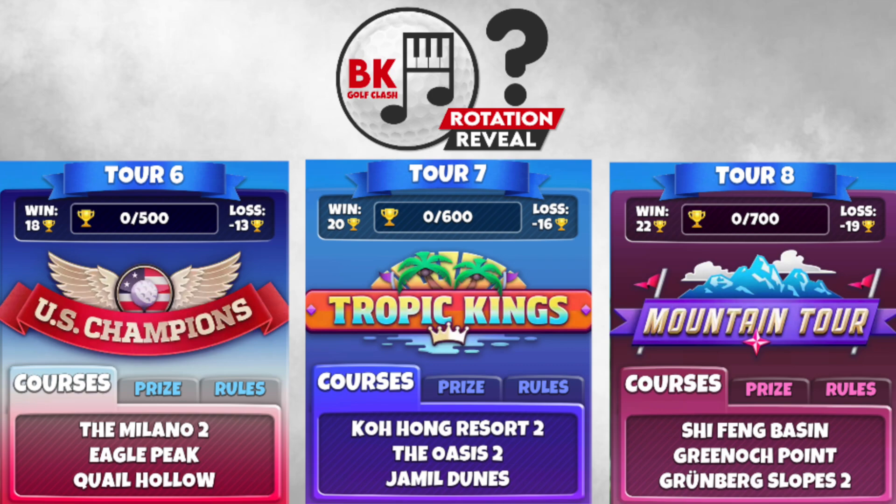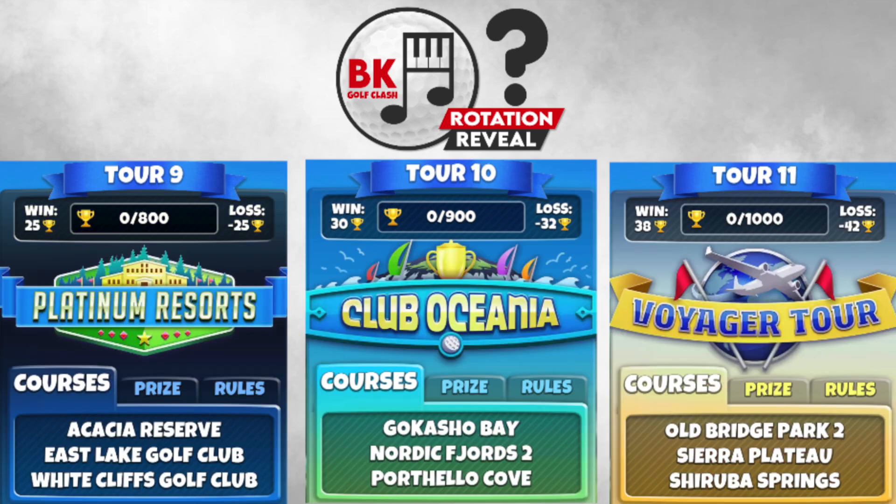Tour 8, the Mountain Tour — Shifung Basin goes in alongside Greenock Point and Grunberg Slopes, again with set 2 of the pins. Greenock Point is of course the newly reworked version. East Lake is back, as mentioned, and here it is in tour 9. There are likely to be a lot of shootouts there because those par fours are short and fairly easy, though the par fives are a little bit challenging. Also going in is White Cliffs Golf Club, and Acacia Reserve stays from the previous rotation.